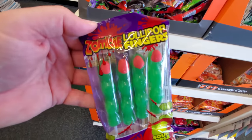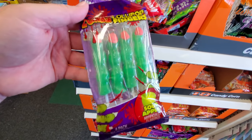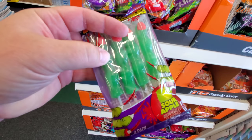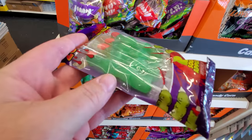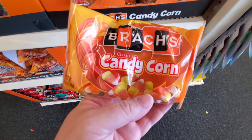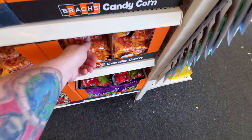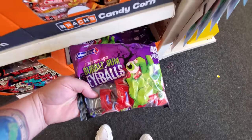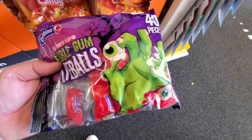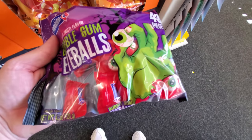Zombie lollipop fingers — look at those, it looks more like witch fingers since they're green. They're actually like a regular lollipop, not gummy. Regular candy corn — I like candy corn, I like the little pumpkins too, a lot of people don't like them but I do. Bubble gum eyeballs, tutti frutti flavor — I love the packaging, the green zombie hand holding the eye.